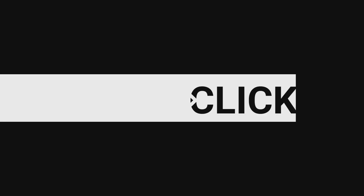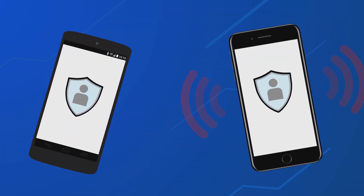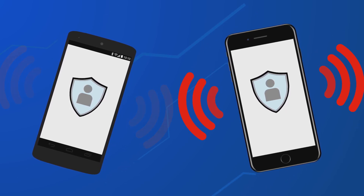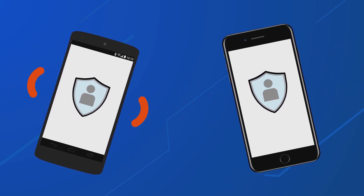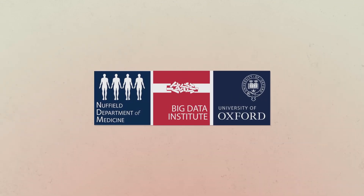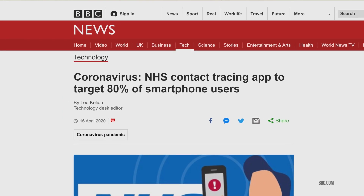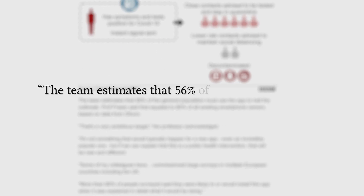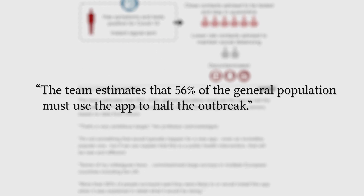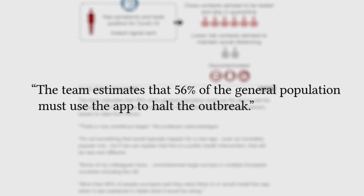Here is where digital contact tracing may come in. Using smartphones, it could be possible to determine whether a person may have recently been within the proximity of someone that had been infected with the virus. According to a model by the University of Oxford's Big Data Institute in March 2020, a coronavirus outbreak in a city of one million people could be stopped if 56% of the general population were to use a contact tracing app. Lower usage would still slow the spread.